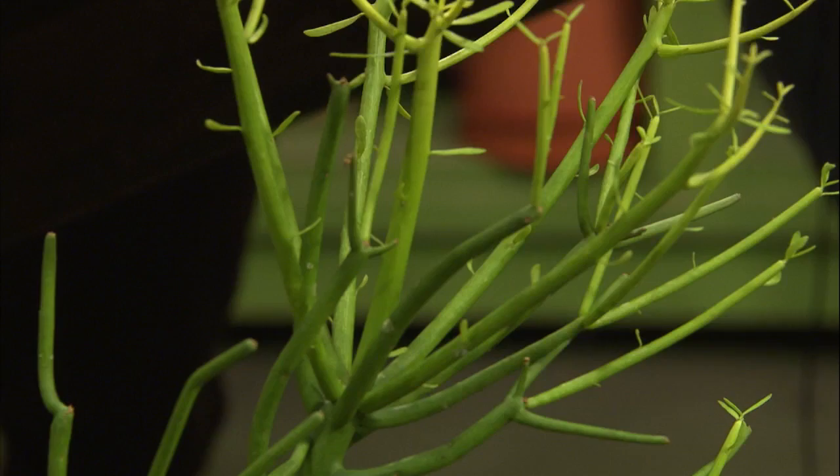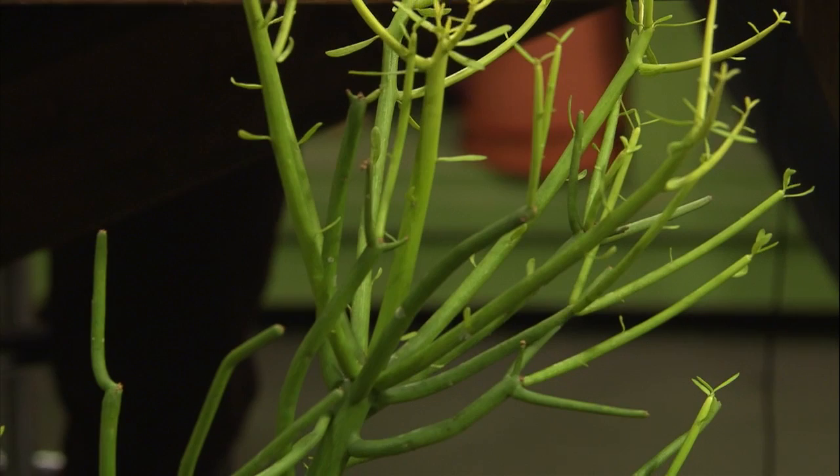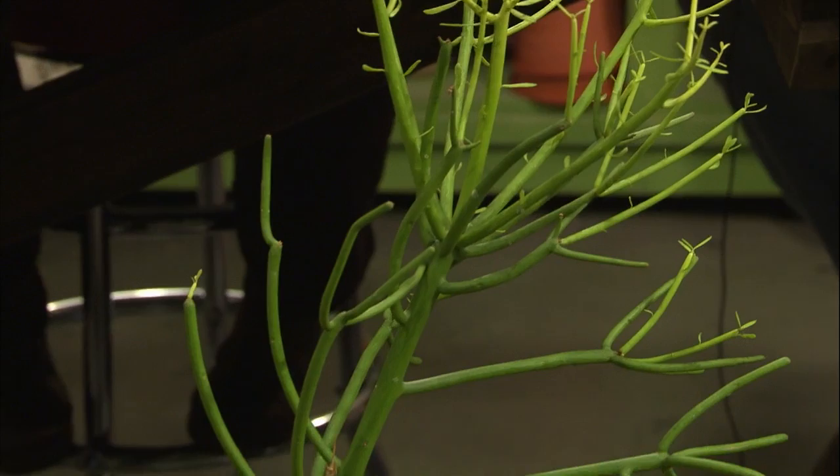This one up here in front is called a pencil cactus, and it's also a euphorbia. With euphorbias you need to be a little careful because they have a milky sap in them, and it can cause dermatitis on some people. When I was working at the zoo doing cuttings, I was wearing rubber gloves and long sleeves, but I must have gotten some on my shirt sleeve and my nose blistered — it really irritates your skin. So if you have cats that chew on plants, you might not want to do the euphorbias.